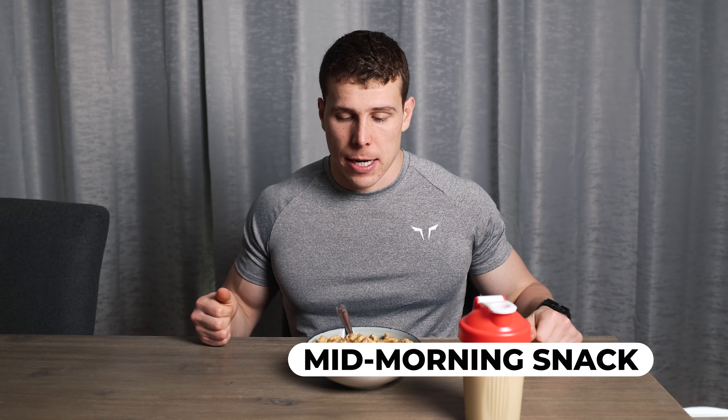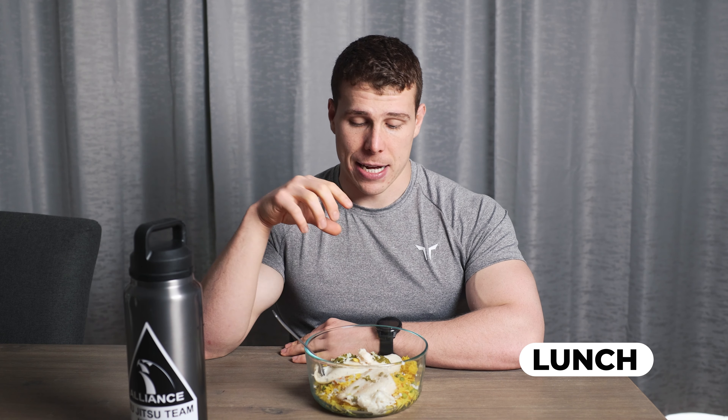I'll have this about an hour before I do my first training session of the day, which is generally weights or a mobility session. As requested, I'm going to be doing some videos on what I do for strength and mobility training — coming soon.